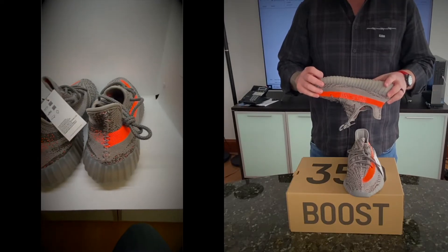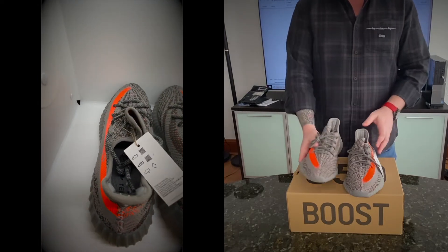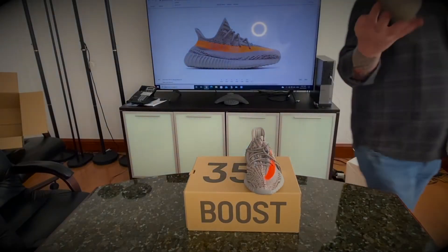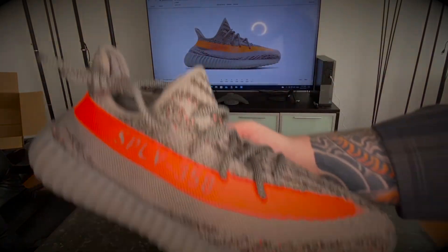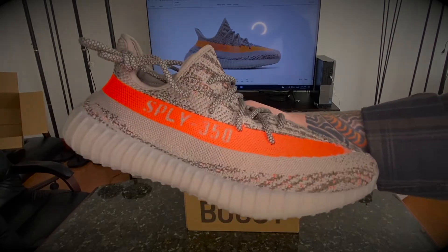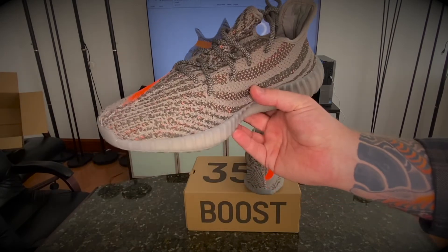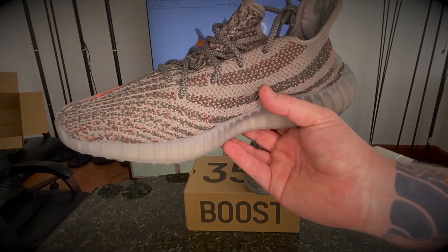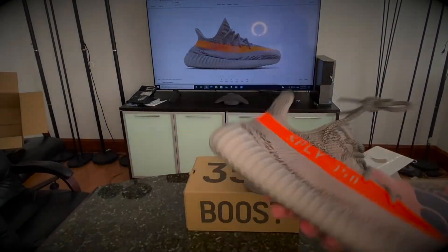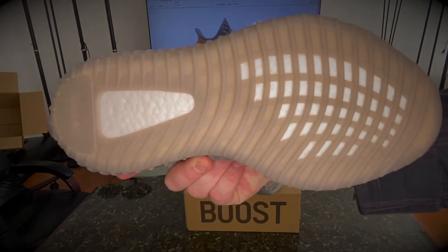Not sure what to do with these yet — probably going to keep them. I still have to test out the reflective; I'll try that now. Let me see if with this light you can see it — not really, but maybe you can see a closer look. Again, 'Supply 350' right here, zebra lines on the side with the orange beneath it, Adidas three stripes on the heel as usual, great boost, beautiful sole.